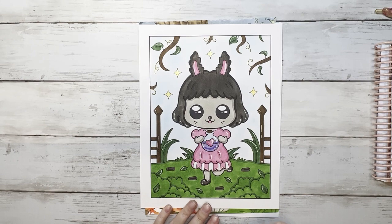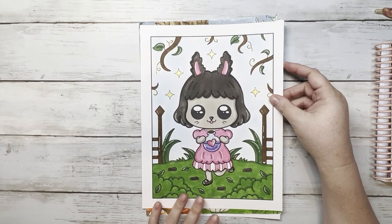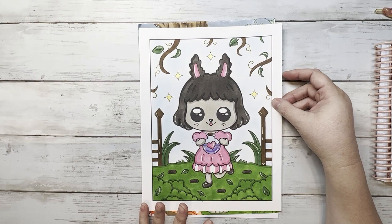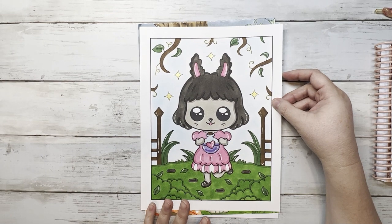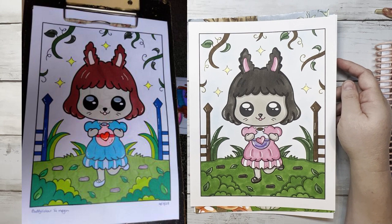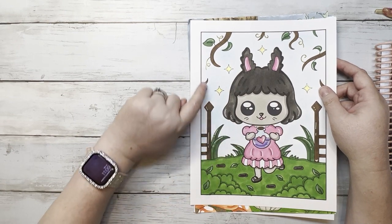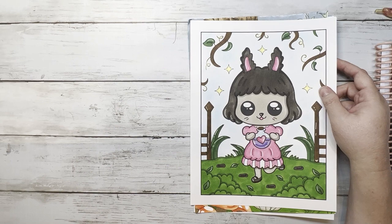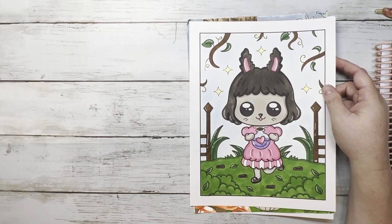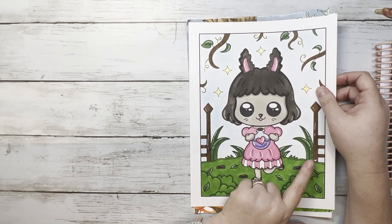This one came from Kawaii's Fantasy Kingdom and was a buddy color with Nikki from @knickknackcolor78 on Instagram. She chose the page — my first time coloring in this book. I used Ohuhu's for the background, Mungio pastels for the first time, and Sparkle Pop on the little potion. She's very cute and my hidden mickey is right there.